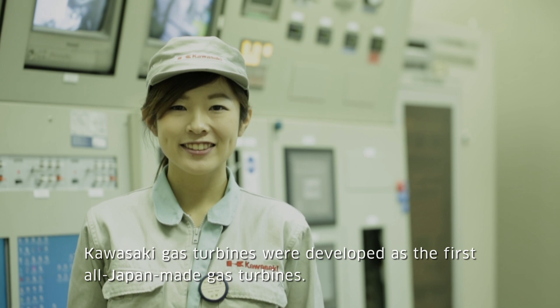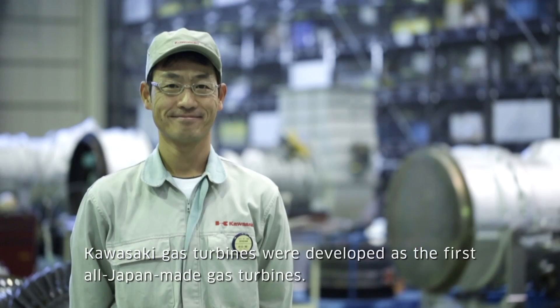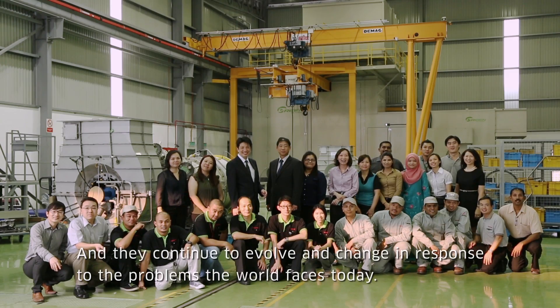Kawasaki gas turbines were developed as the first all-Japan-made gas turbines, and they continue to evolve and change in response to the problems the world faces today.